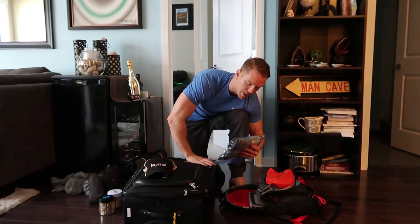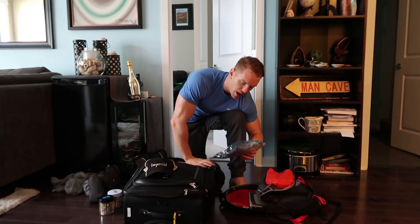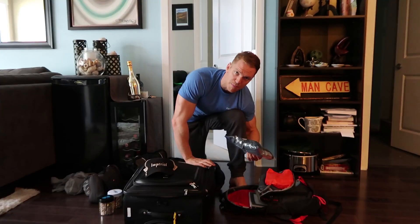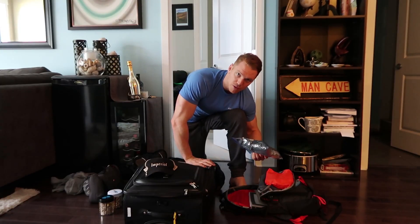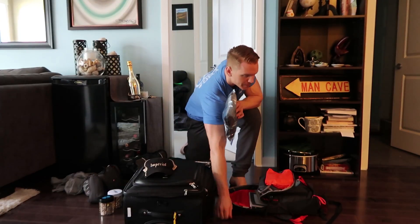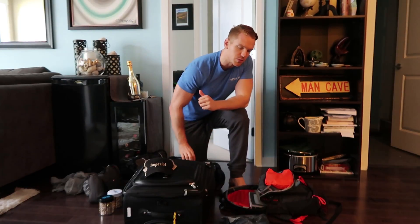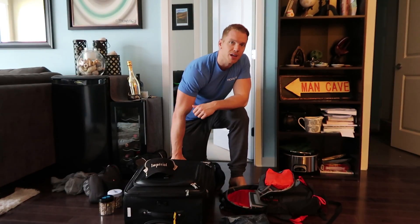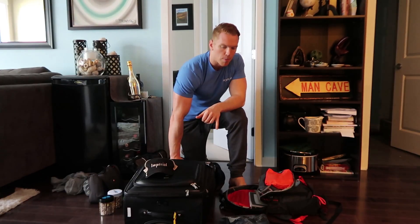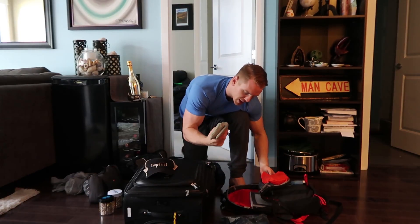Here I've got a Ziploc bag with a pair of shorts, a t-shirt, socks, and underwear. I always like to have at least one set of clothes in my backpack in case they lose my bag. You could pack a couple sets if you're really worried about it. We also have a long layover in Toronto on our way down to Buenos Aires, so we'll be able to change at the airport and probably have a shower before our next flight.